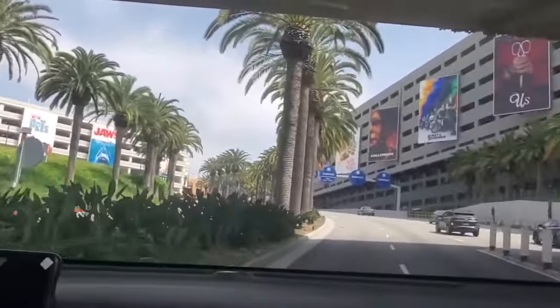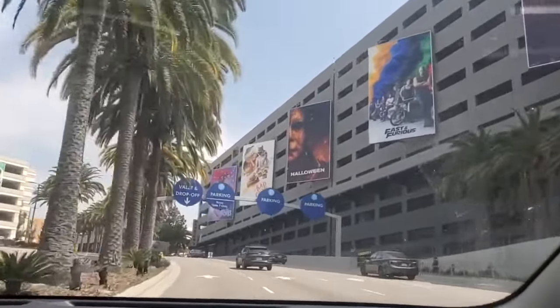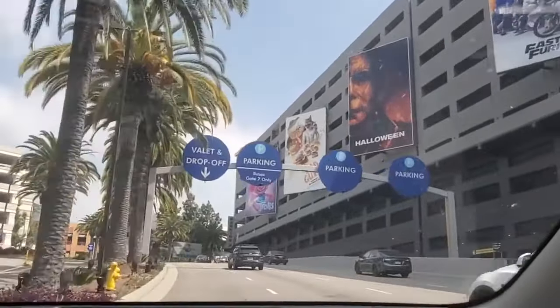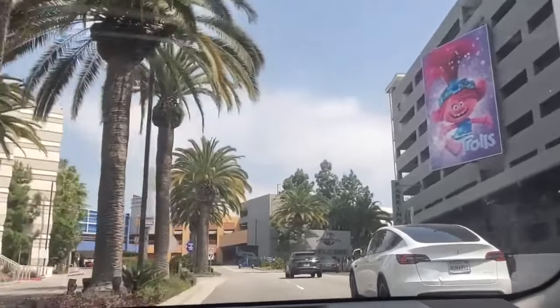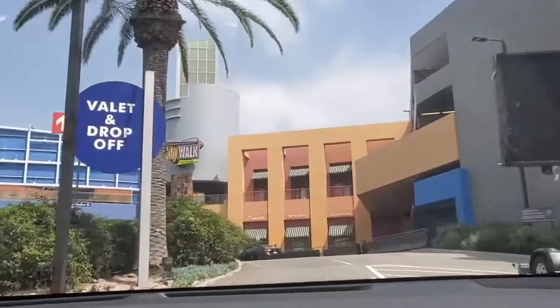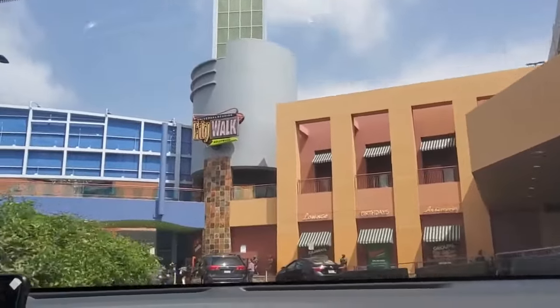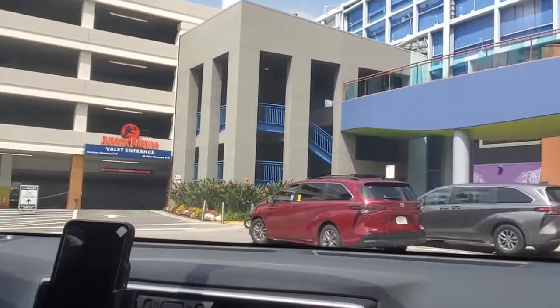But what if you just want to have lunch at CityWalk and look in the stores for a few hours? Do you really have to pay $30 just to park your car? No, you don't. Simply head to Valet Parking. With validation from a sit-down restaurant at CityWalk, you can valet park your car for up to two and a half hours for just $10. CityWalk has many great dining options, so it's not hard to find a place to stop for lunch and get your parking validated.